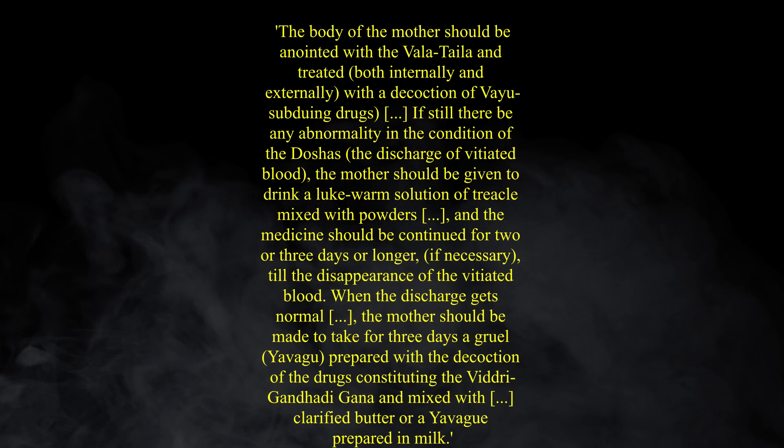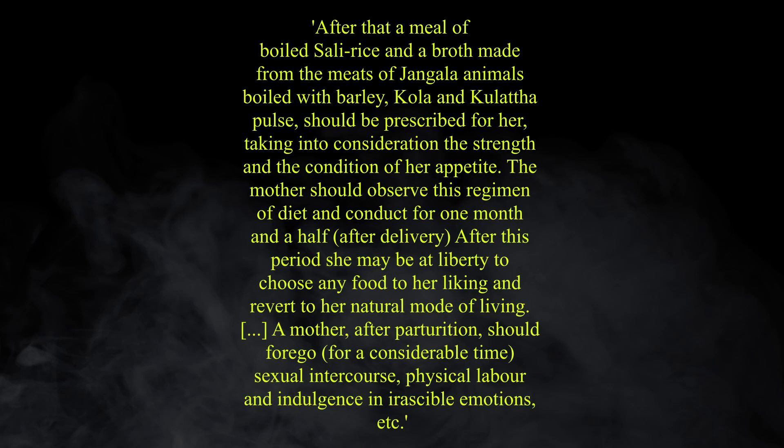After birth, the body of the mother should be anointed with the valetaila and treated, both internally and externally, with the decoction of vio-subduing drugs. If still there be any abnormality in the condition of the doshas, i.e. the discharge of vitiated blood, the mother should be given to drink a lukewarm solution of treacle mixed with powders, and the medicine should be continued for two or three days or longer, if necessary, till the disappearance of the vitiated blood. When the discharge gets normal, the mother should be made to take for three days a gruel, yavagu, prepared with a decoction of the drugs constituting the vidrigandhadi gana, and mixed with clarified butter of a yavagu prepared in milk. After that, a meal of boiled sali rice and a broth made from the meats of jangala animals, boiled with barley, cola and cola tapulse, should be prescribed for her, taking into consideration the strength and the condition of her appetite. The mother should observe this regimen of diet and conduct for one month and a half after delivery.